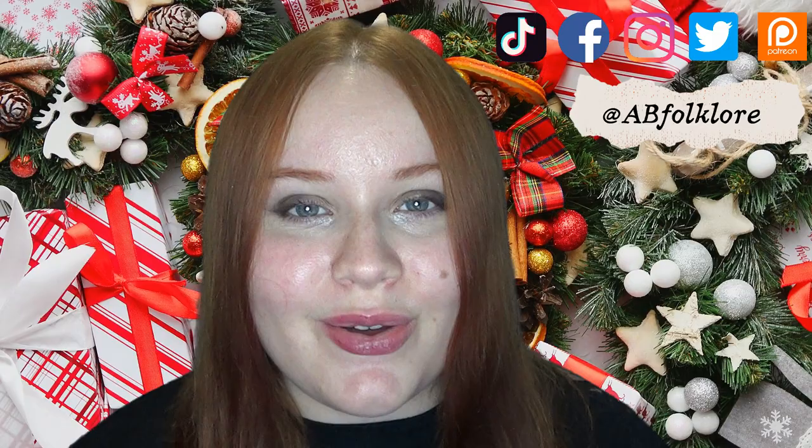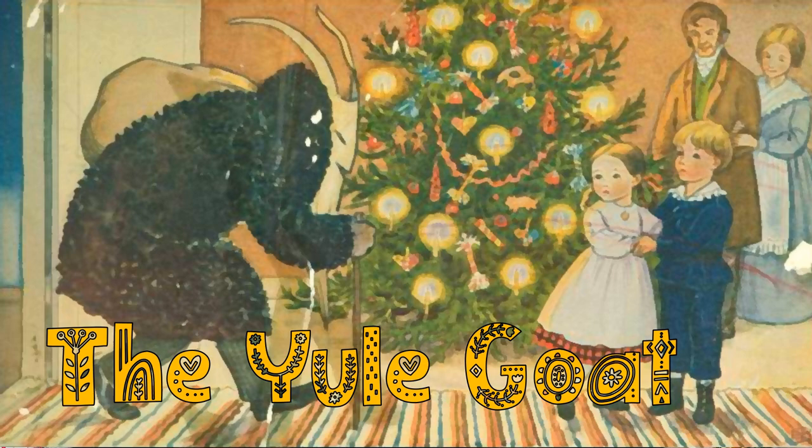Hi, I'm Anna, and if you're new here, welcome to my channel, where we explore folklore, mythology, myths, legends, and fairy tales every week. And if you're a returning subscriber, welcome back. Today we're going to look into the Scandinavian Christmas or winter tradition known as the Yule Goat. Let's get started.